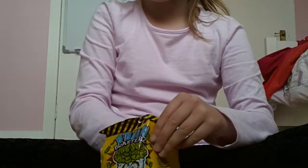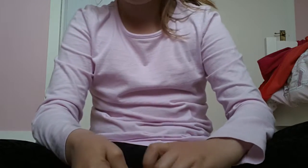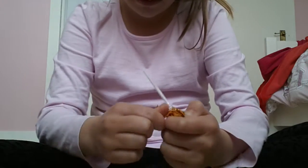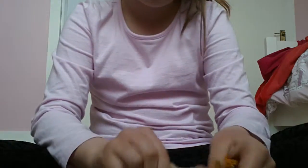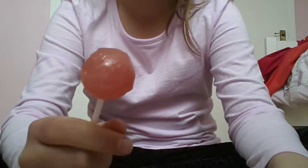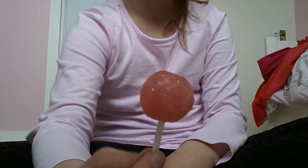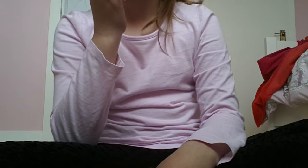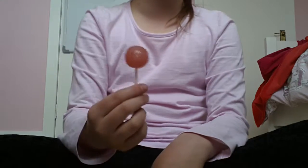First I'm going to try the tutti frutti one, and I'm not a fan of opening lollipops. I've nearly opened it. So it's kind of like a really light pink — pinky peach. This is the tutti frutti one, so I'm going to try it. It doesn't really taste like tutti frutti but it tastes like strawberries and oranges.